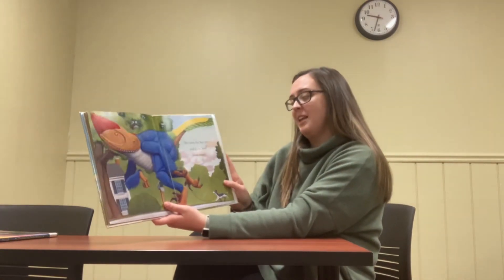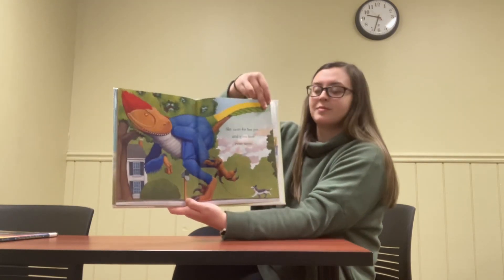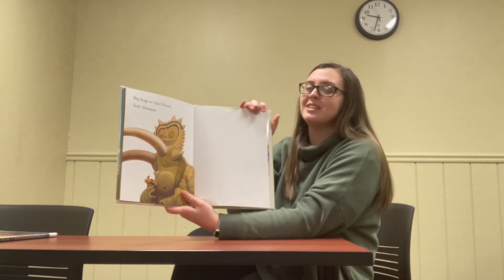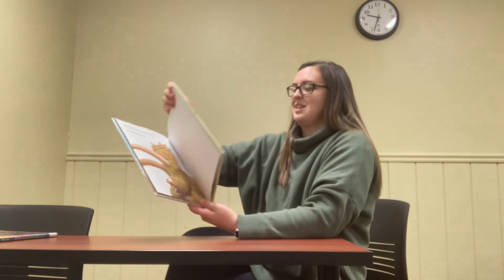She cares for her pet and gives love even more. Big hugs to your friend, little dinosaur. And thank you for joining me today and reading How Do Dinosaurs Choose Their Pets.